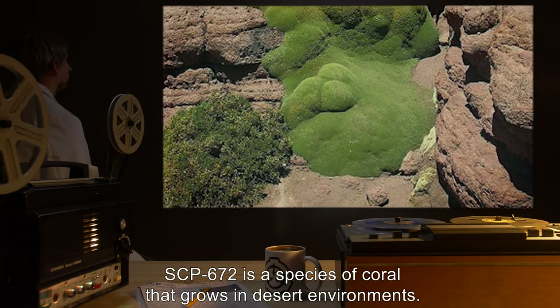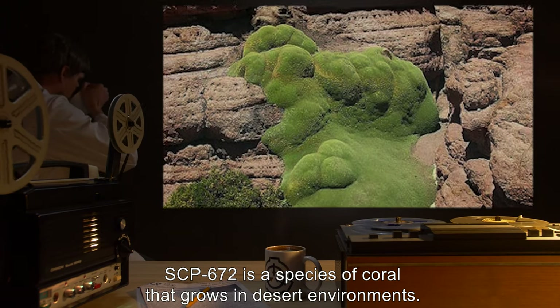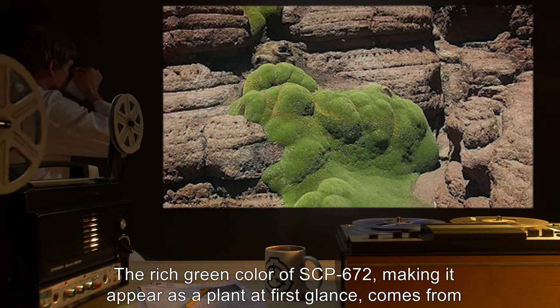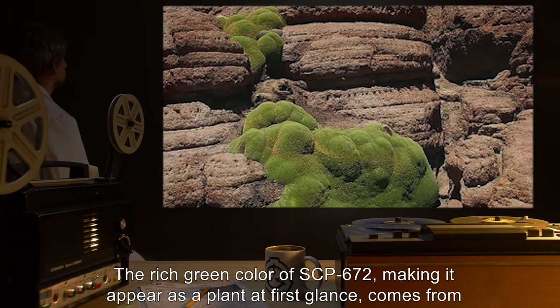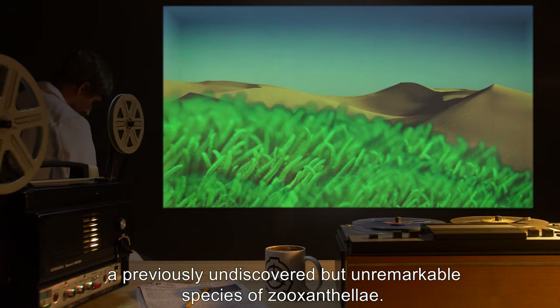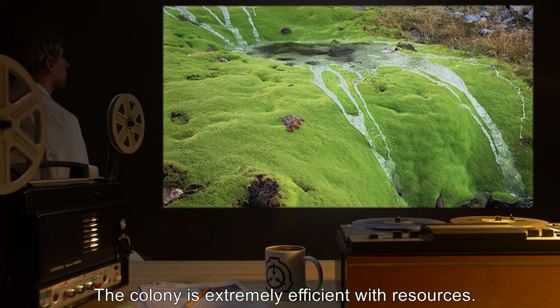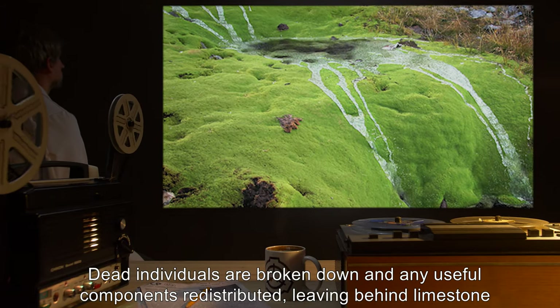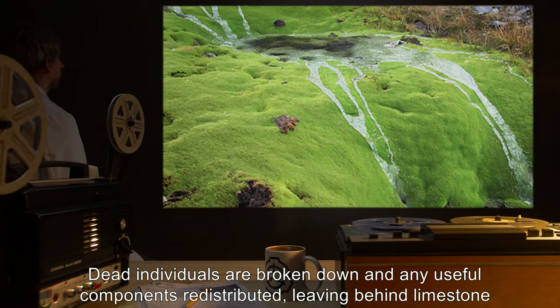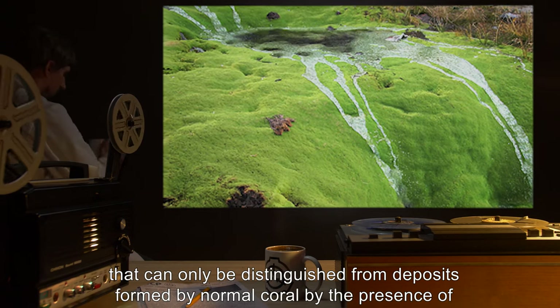Description: SCP-672 is a species of coral that grows in desert environments. The rich green color of SCP-672, making it appear as a plant at first glance, comes from a previously undiscovered but unremarkable species of zooxanthellae. The colony is extremely efficient with resources — dead individuals are broken down and any useful components redistributed, leaving behind limestone.